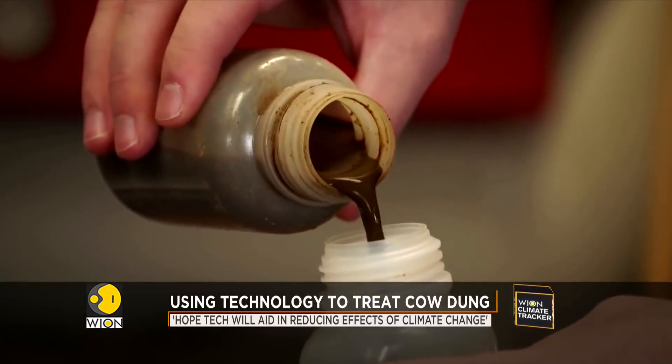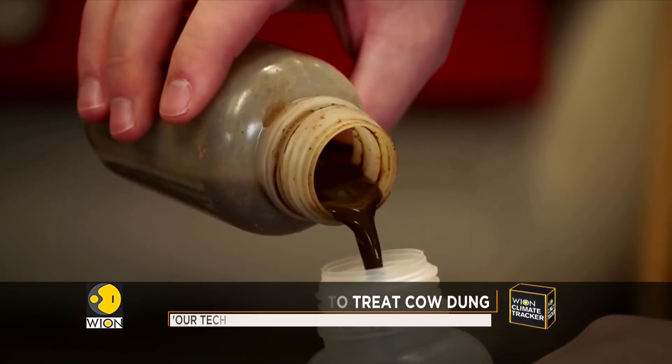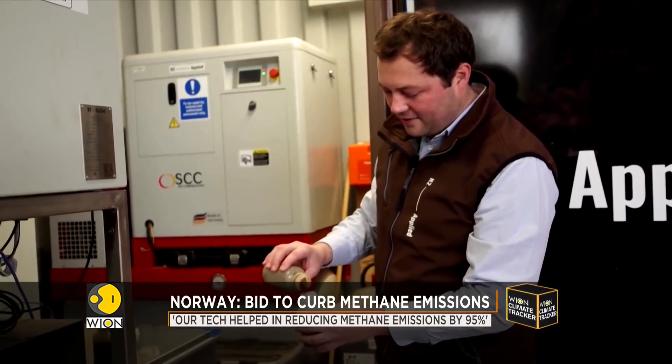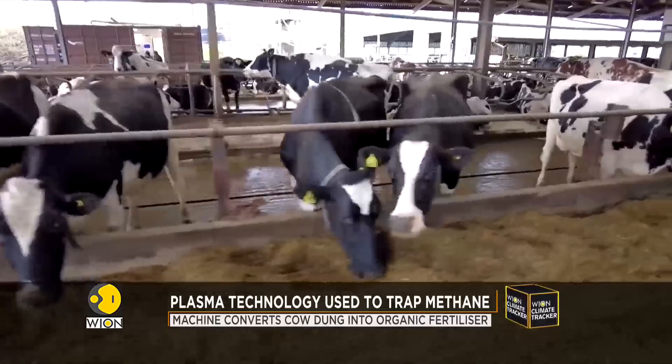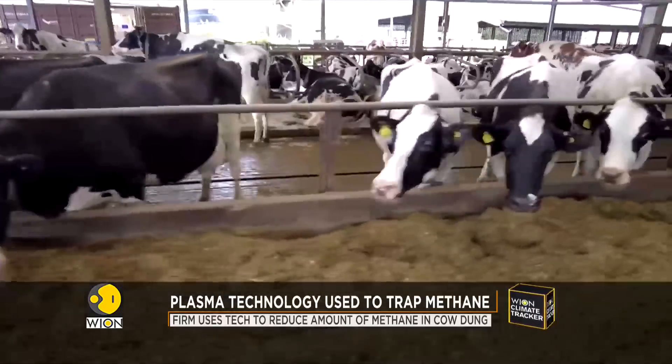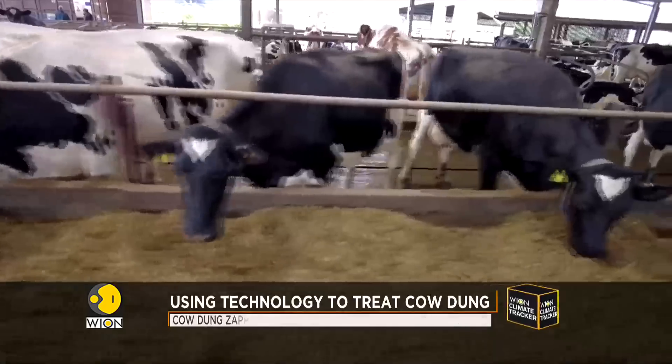What comes out of the machine is an odourless brown liquid called NEO — a nitrogen-enriched organic fertiliser which can be used to boost production of crops. Puttick says independent tests show their technology reduces ammonia emissions from slurry by 95 percent and methane emissions by 99 percent.